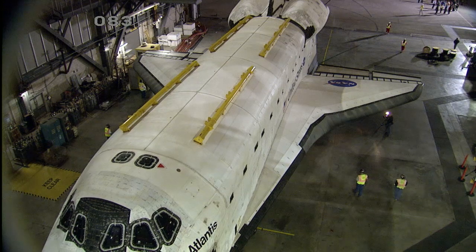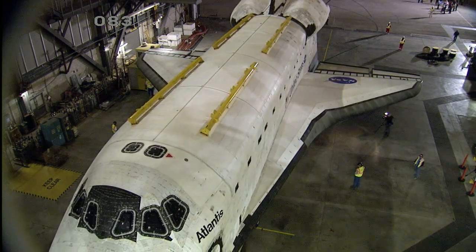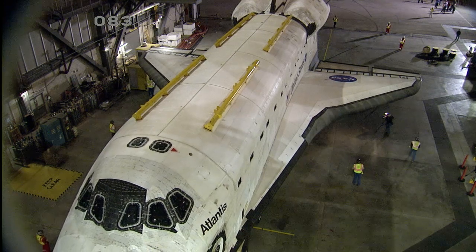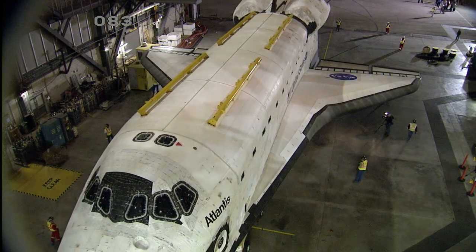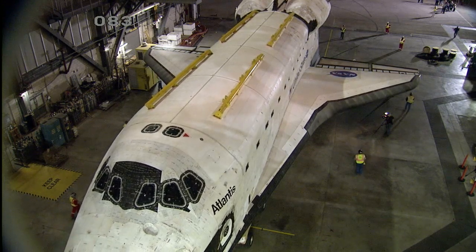Atlantis is on a 76-wheel orbiter transportation system, so it's not rolling on its own wheels. It will be gently traversing the grounds of Kennedy Space Center.